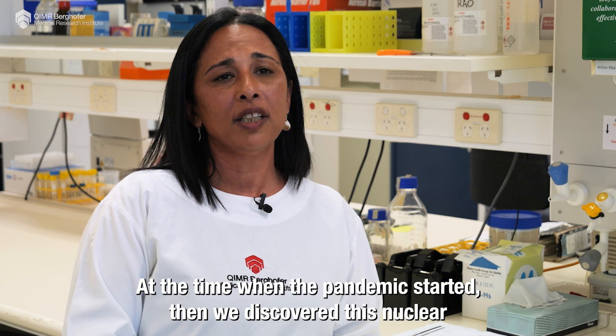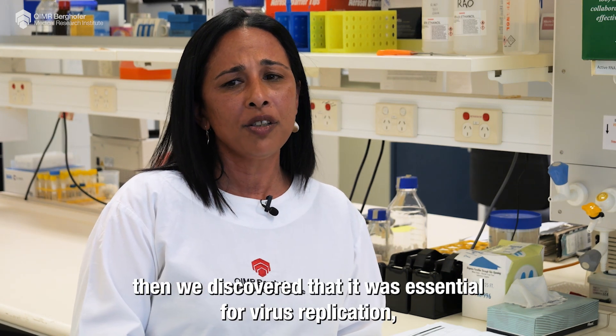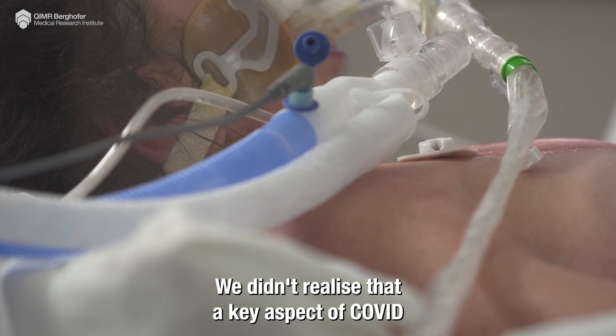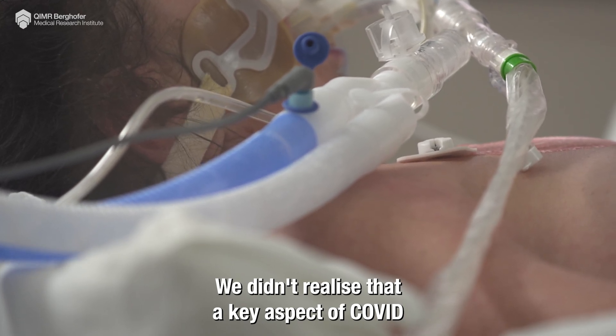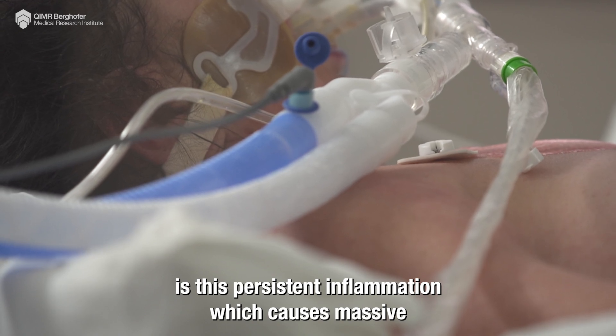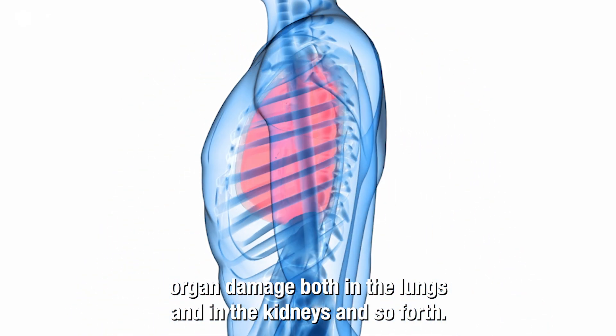At the time when the pandemic started, when we discovered this nuclear ACE2 pathway and discovered that it was essential for virus replication, we didn't realize that there was long COVID. We didn't realize that a key aspect of COVID is this persistent inflammation, which causes massive organ damage both in the lungs and in the kidneys and so forth.